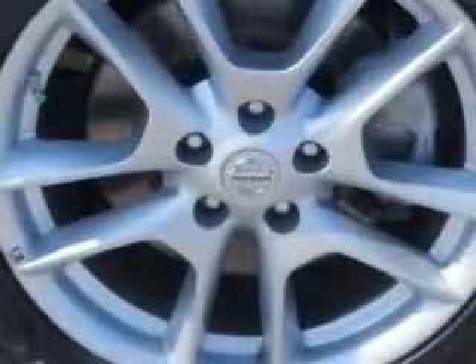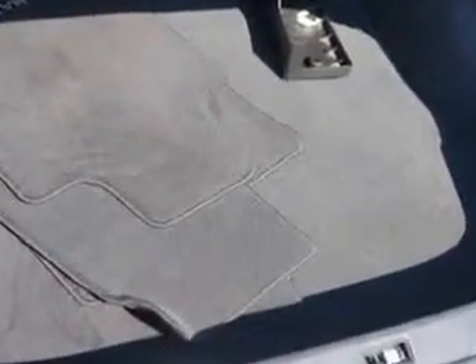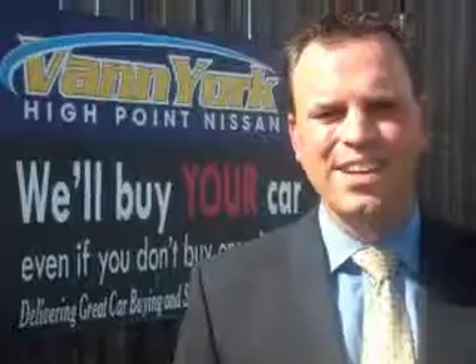Enjoy the drive and have peace of mind in this 2013 Nissan Maxima. See us at Van York's High Point Nissan today. Come by and work with our internet department or see me personally, Trey Powell. At Van York's High Point Nissan, we want to earn your business. Thank you.